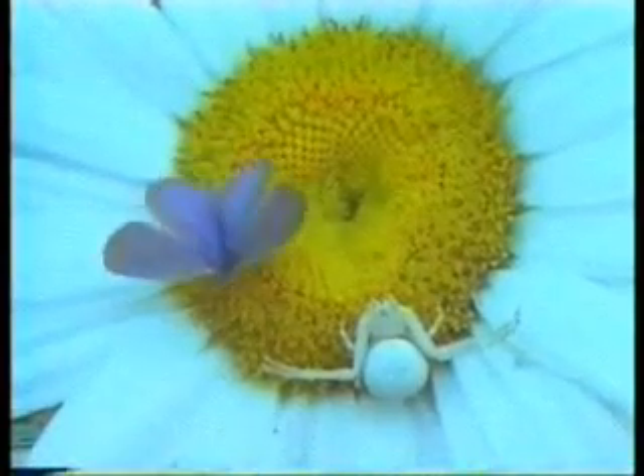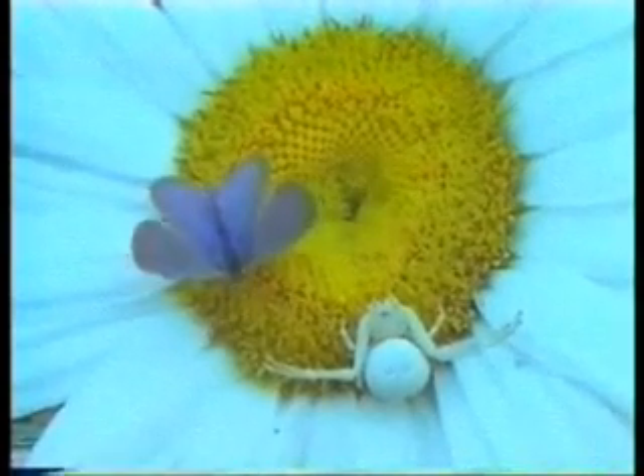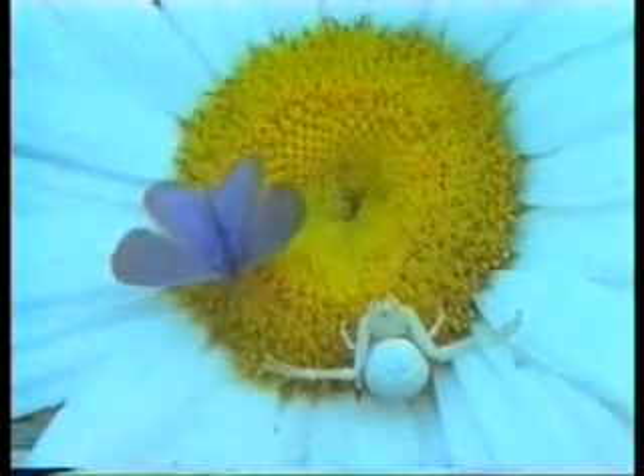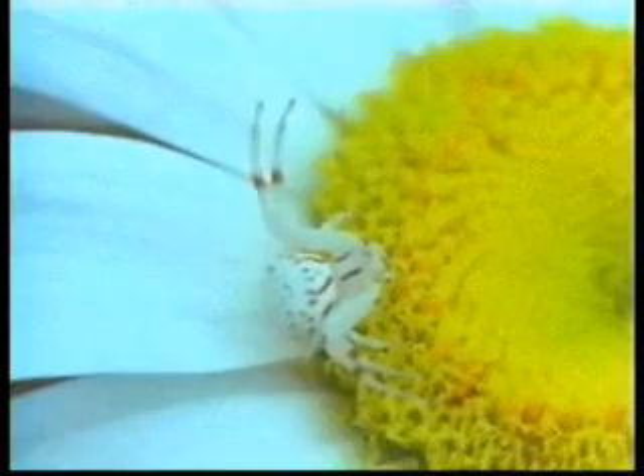This white spider is waiting for its prey right on the edge of the white part of a flower. In this way, from the point of view of a butterfly alighting in the center of the flower, the spider is the same as the color and design of the leaves. The spider is so well camouflaged that the butterfly sometimes lands on it without noticing.